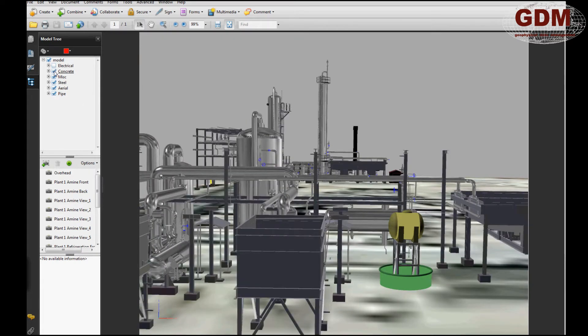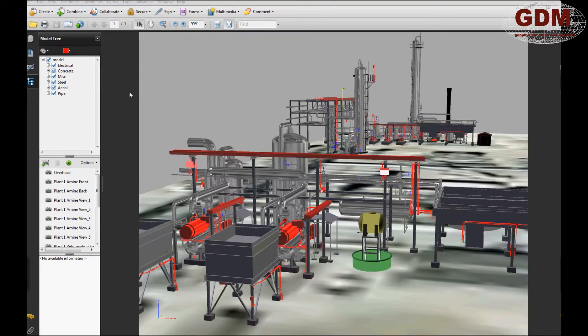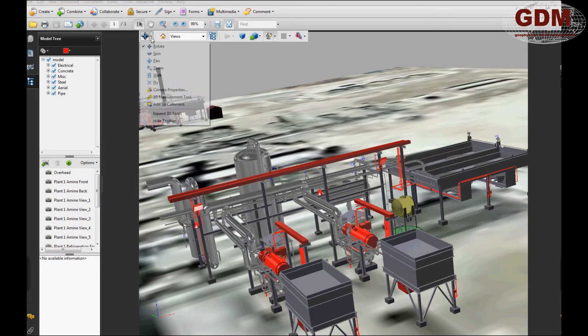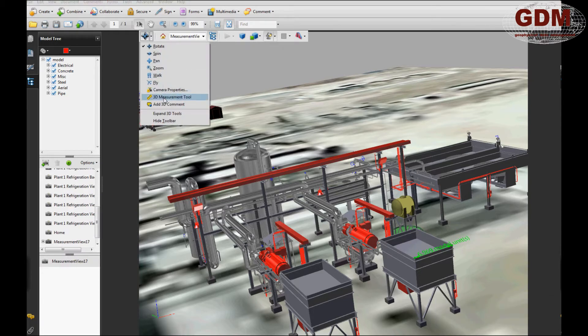Additionally, layers may be turned on or off to display specific systems. The ability to link external documents to the object to which they refer in a spatially oriented database creates many opportunities to efficiently convey information. Additional tools allow for 3D measuring and 3D text commenting.